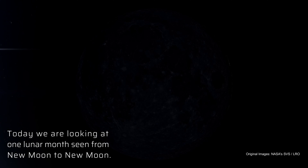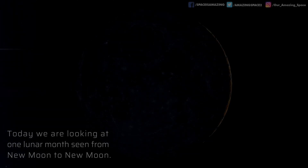Good morning, and thanks for joining us. Today we're going to look at the moon. We'll discuss just what is a lunar month, and also we'll talk about the dark side of the moon.